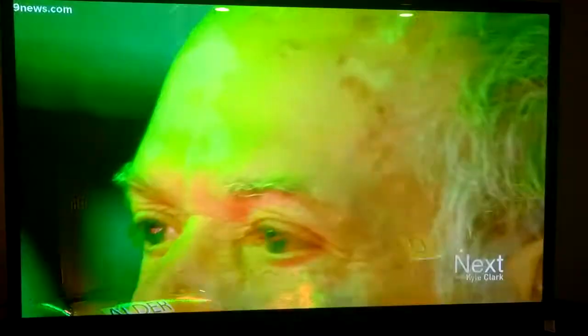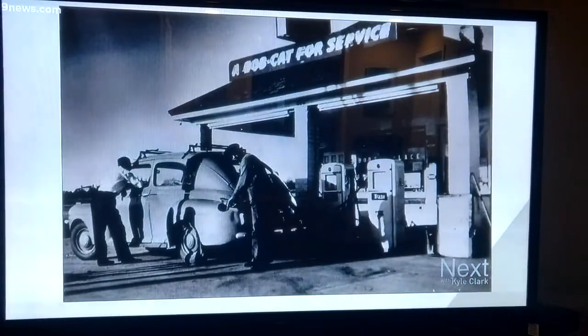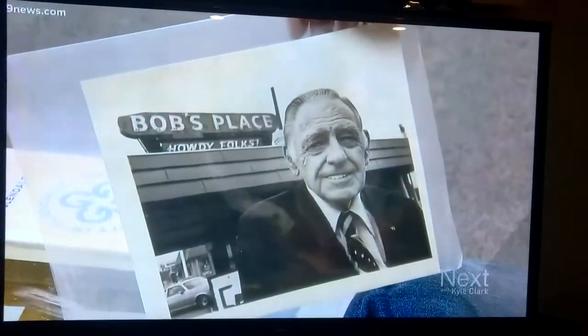I'm Bob Alder. This is my race shop where I'm the proud owner of the Bob's Place Howdy Folk sign. There's a lot of nostalgia surrounding Bob's Place. I did quite a bit of research on it and on the filling station and on Bob Gilmore, the owner of the station.